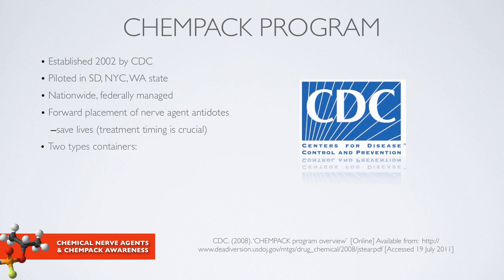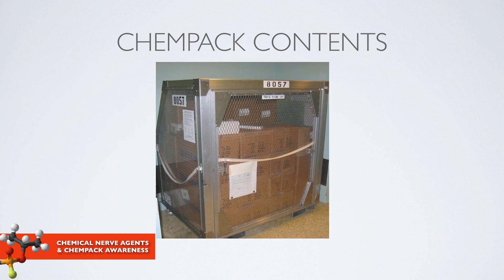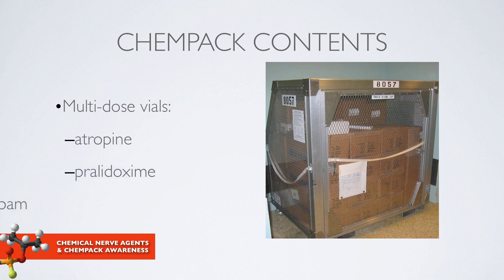There are two types of CHEMPAC containers: an EMS container that can treat almost 500 patients, and a hospital container that can treat up to 1,000 patients. The EMS container is designed for first responders and contains more auto-injectors than vials, while hospital containers contain more vials than auto-injectors. The contents predominantly include Mark 1 auto-injectors, two strengths of pediatric Atropens, the Valium 10 milligram auto-injector, and multi-dose vials of atropine, pralidoxime, and diazepam, plus sterile water for the pralidoxime.